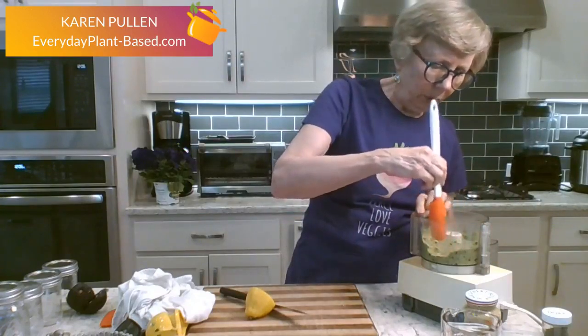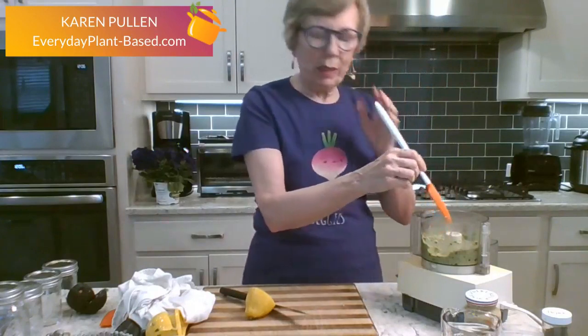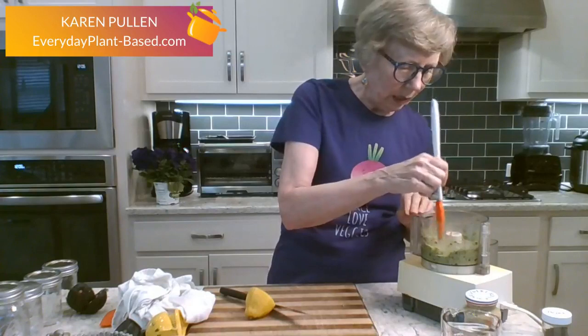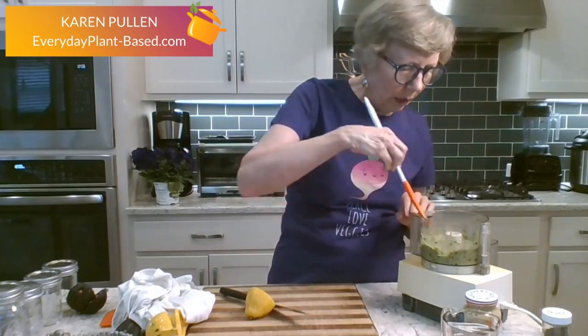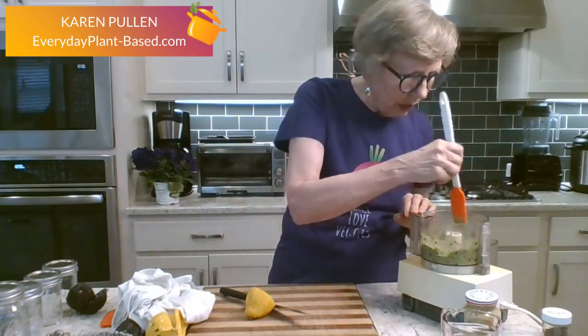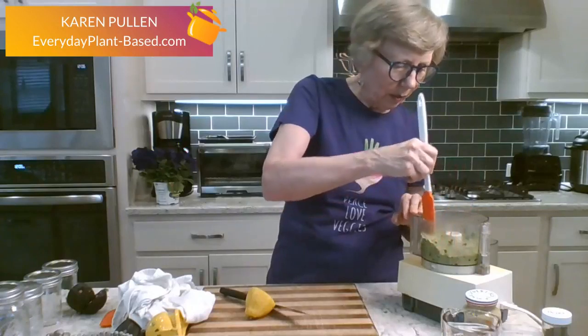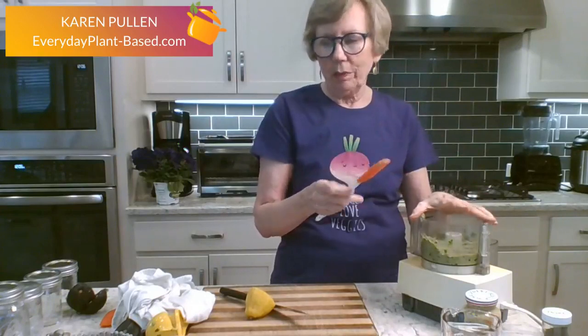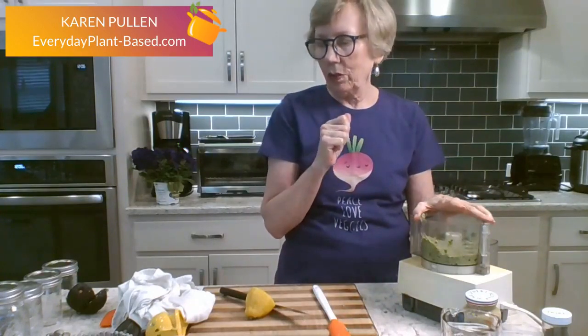The food processor doesn't puree things like a blender would, so it's still got tiny little chunks — little bits of onion. I can see little bits of green onion and red onion, and that's fine with me. If you want it completely pureed you need to use something like a blender — like a little Nutribullet. We'll use one of those later.